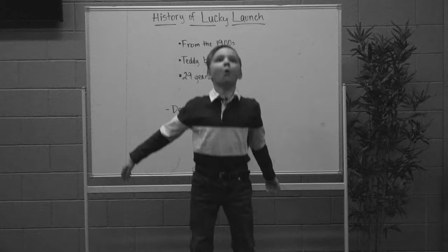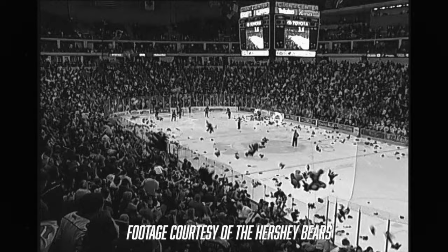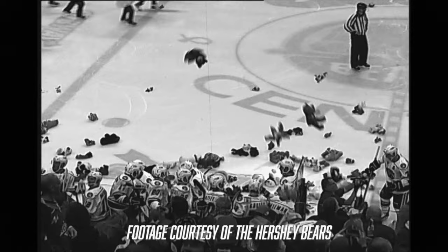Whoa! Where are we? You are in the depths of the Dollar Loan Center. Lucky Launch comes from the 1900s. Back then, hockey fans would throw teddy bears and other stuffed animals onto the ice that will be donated to local hospitals and organizations for children. A running tradition of 29 years!